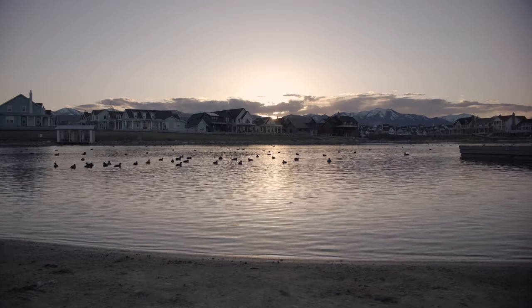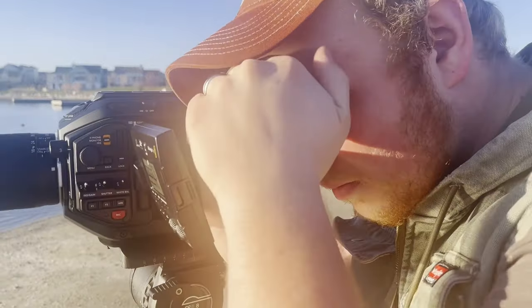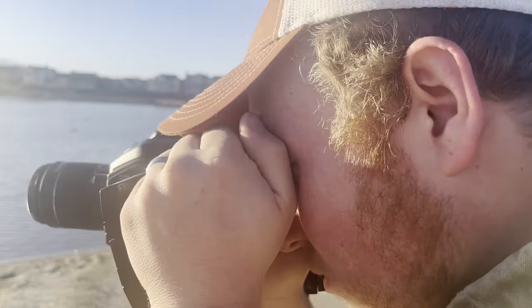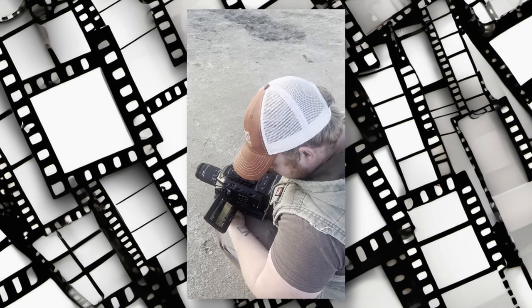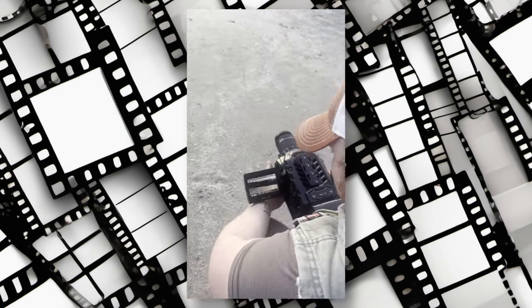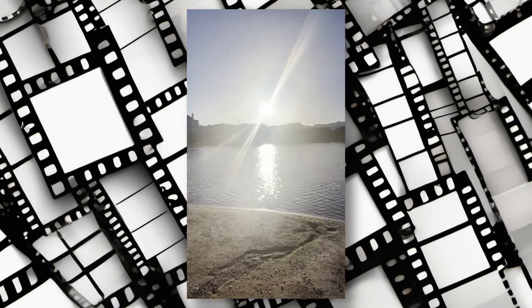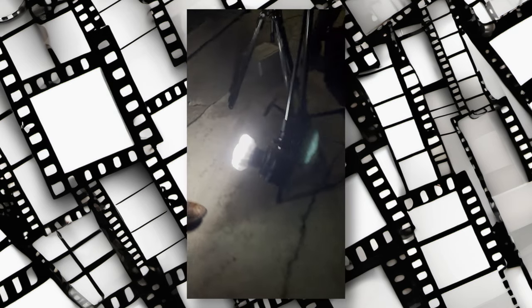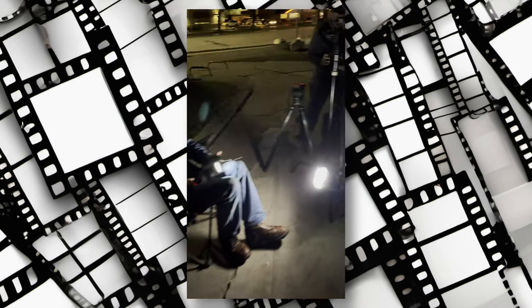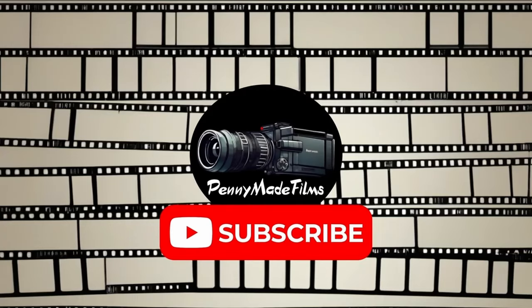In wrapping up, remember that the camera you choose should ignite your passion for filmmaking and excite you about capturing every moment. Whether that's the URSA Mini Pro 4.6K G1 or another camera, it's essential that it resonates with your creative vision and inspires you to bring ideas to life — finding a camera that feels like an extension of your creativity. With the right equipment in hand and some enthusiasm for storytelling, you're bound to create captivating cinematic experiences. Thanks for tuning in, and until next time, keep that filming spirit alive — and cut.